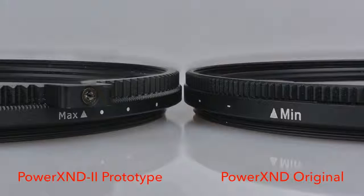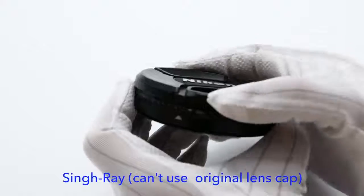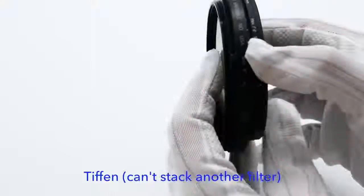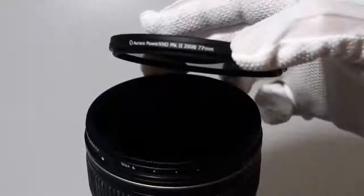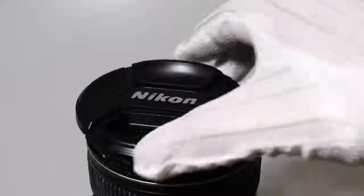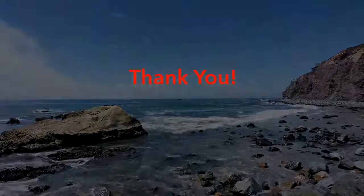Even with the new hard stop and assist lever features, the filters retain the same slim filter profile — it's practically barely any thicker than a circular polarizer. Many variable neutral density filters in the market lack front threads, or have larger front threads so the original lens cap cannot be used. The Power XND2 also features a front thread of the same size so users can stack another filter or use a lens cap on it. Thank you for your support.